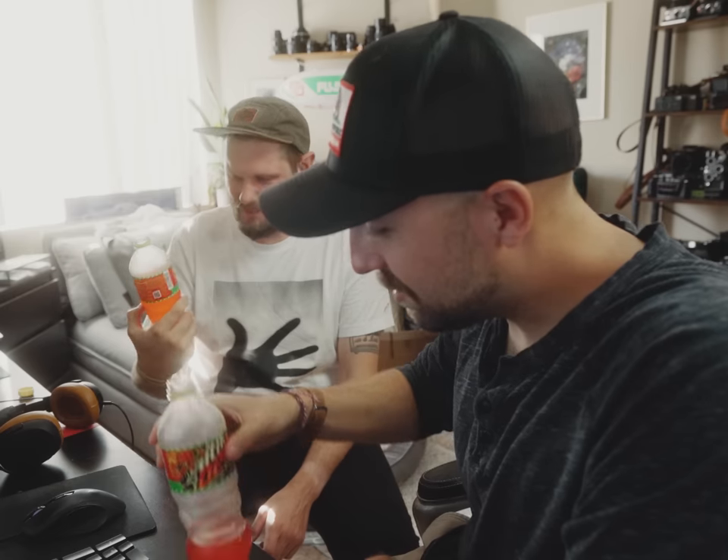This doesn't even taste like flaming hot Cheetos. This isn't even flaming hot. I'm not happy about this. Just give it a minute — it's flaming hot when it comes out your ass. It contains zero percent juice. You think they milked this from a plant? The flaming hot Mountain Dew plant.